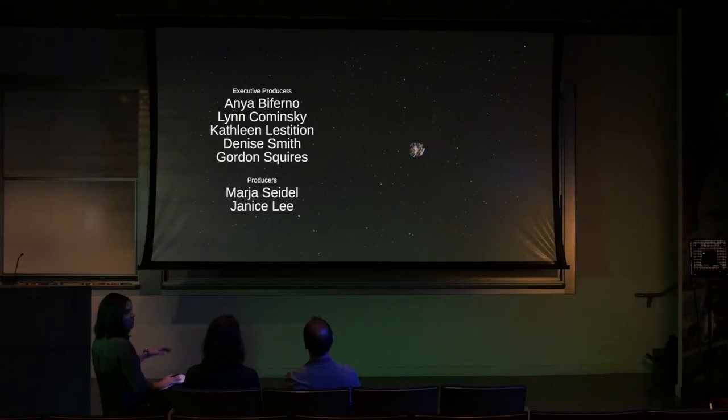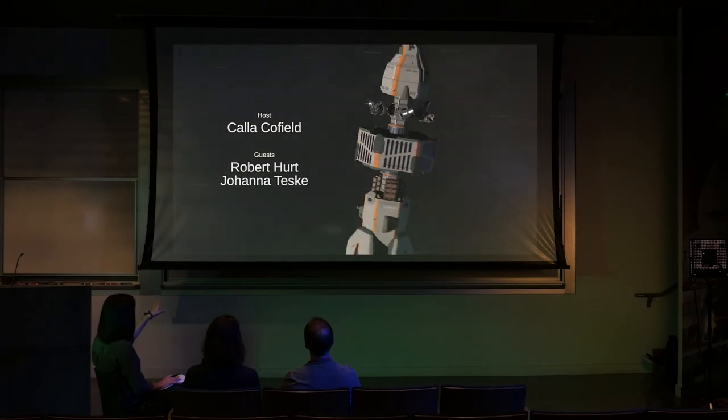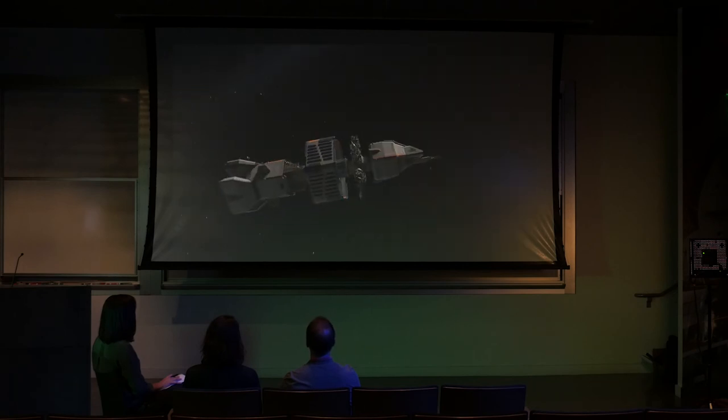And we do run the art past — you actually got to review some of the planet looks as we're developing this, and again, for press releases, we do the same thing. We do get scientist feedback before we finalize any of the look. In our next video, we'll talk about the current state of exoplanet science and the surprising amount of information that astronomers can determine about distant worlds today.